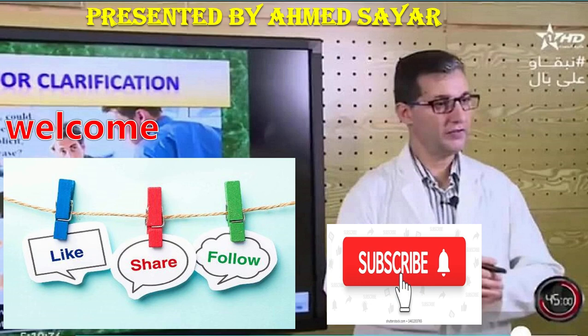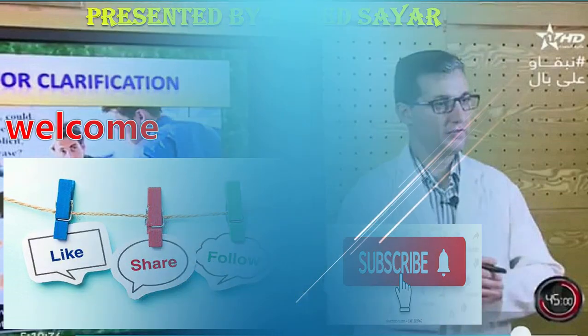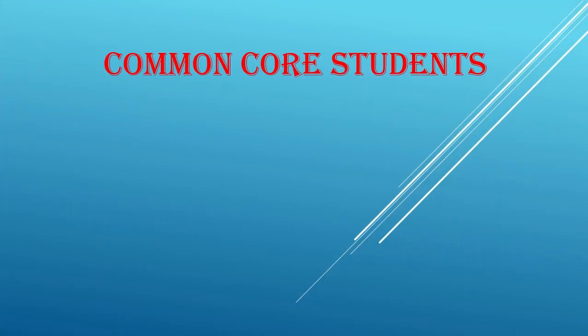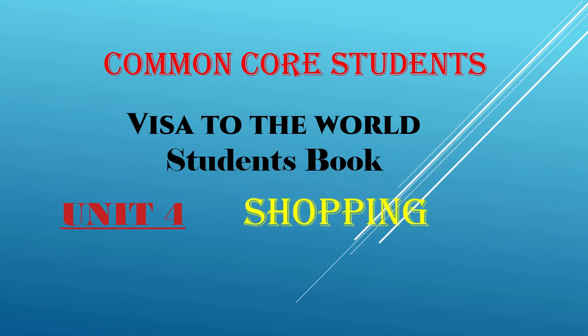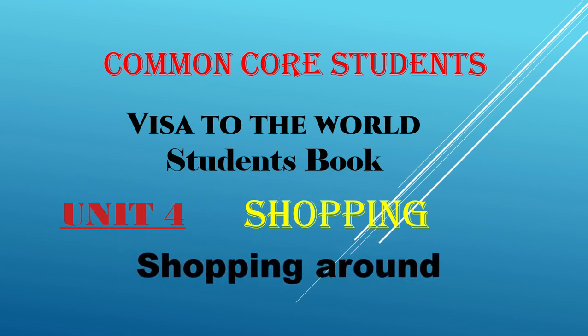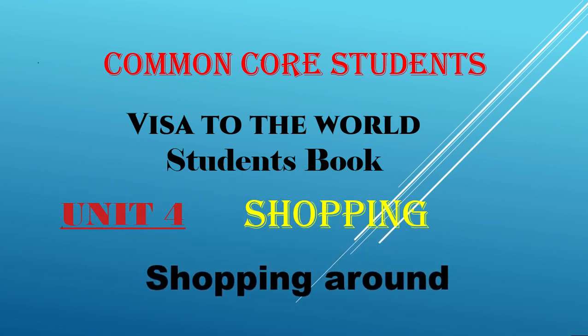اليوم سوف نواصل الجزء الثاني من الوحدة رقم أربعة من كتاب Student Book. هذا الدرس موجه لجميع المشتركين الذين يشتغلون في كتاب Visa to the World Student Book. سوف نتطرق إلى الوحدة الرابعة، محور Shopping - تسوق، وتحديداً الجزء الثاني بعنوان Shopping Around.